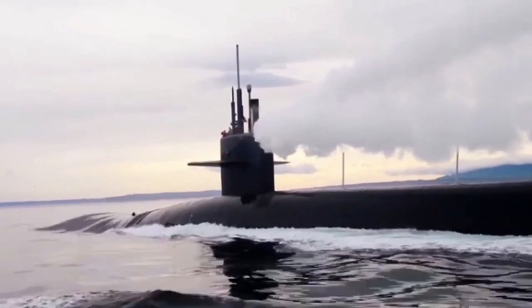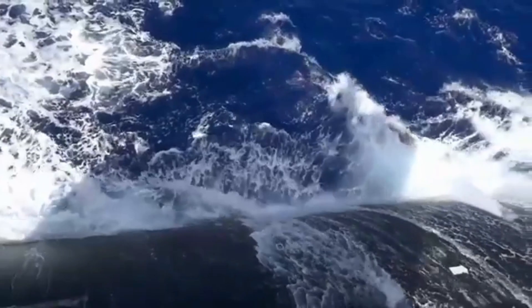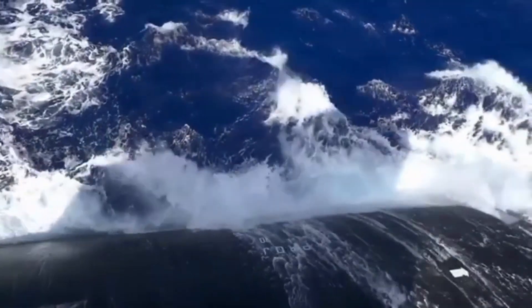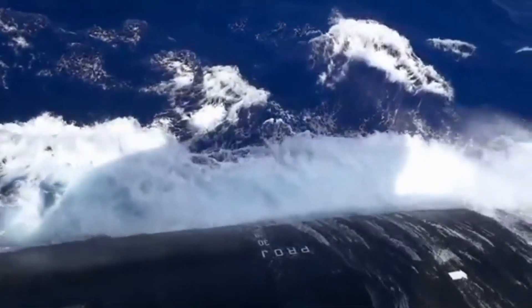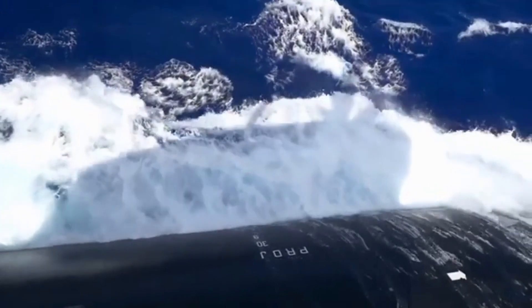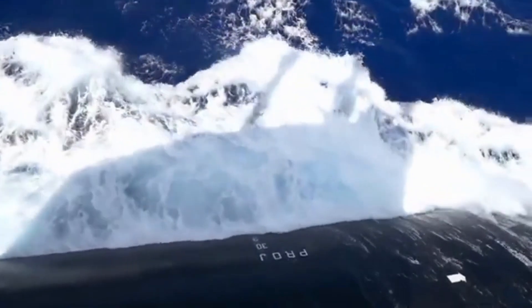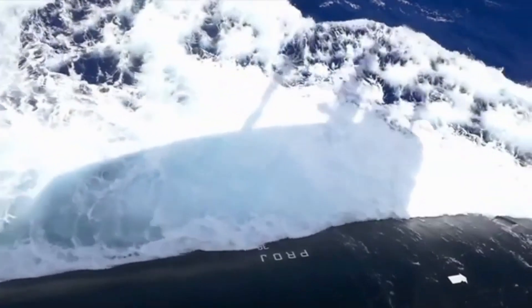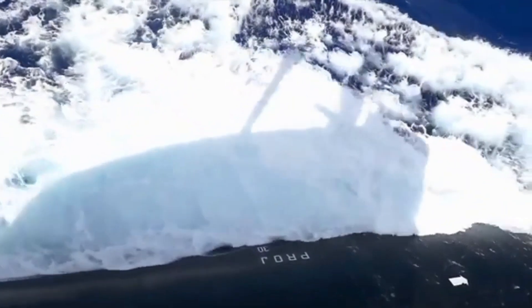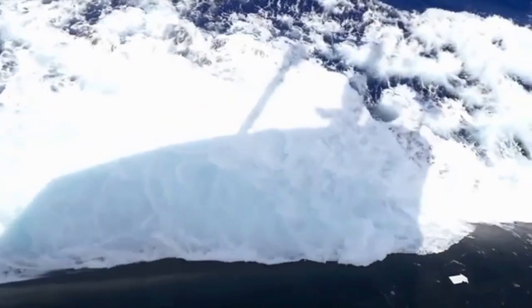In 2013, while en route to participate in naval exercises in U.S. waters, the German Navy's U-32 set a new record for non-nuclear submarines with an in-transit dive of 18 days without surfacing. On the 15th of October 2017, German Navy U-35 damaged its rudder fin during a dive off the coast of Norway.